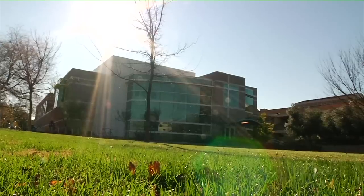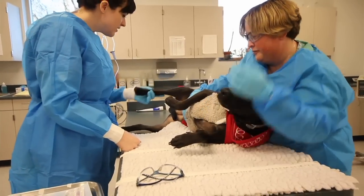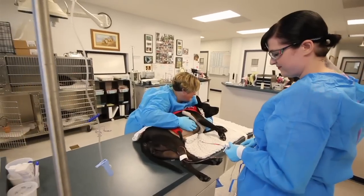We're standing in the oncology treatment room at the Center for Comparative Animal Health, one of the main buildings within the veterinary teaching hospital here at UC Davis. We are doing physical exams on patients, administering chemotherapy treatments, and doing some minor biopsy procedures.